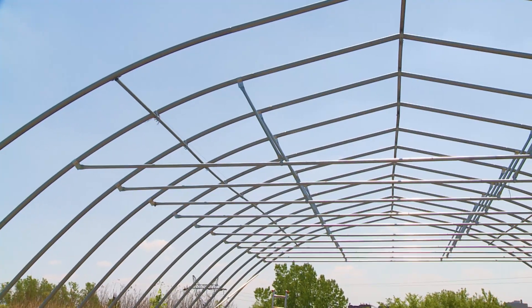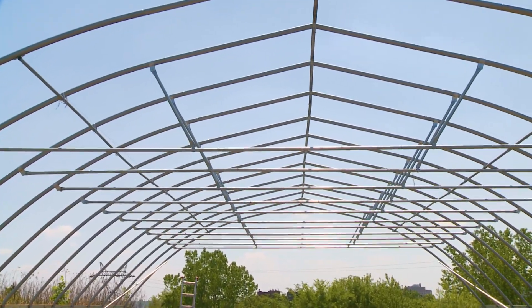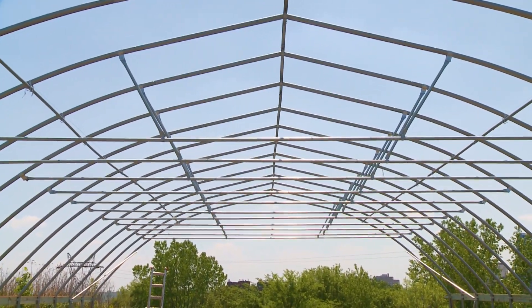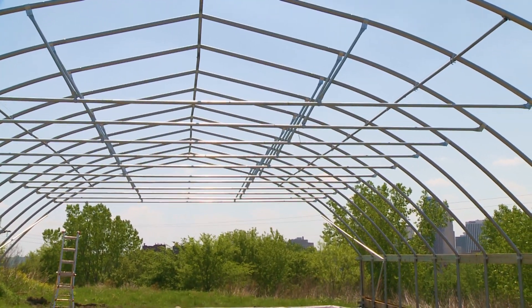You also need to tie each of those hoops together with a purlin. A lot of them have at least one, if not three or more, purlin runs — one down the center usually and then two more down the sides. Essentially, this makes the structure act as one unit rather than as individual hoops.